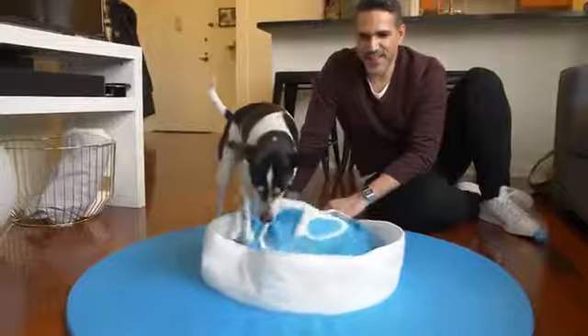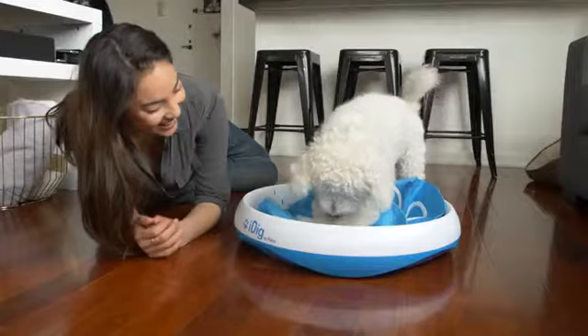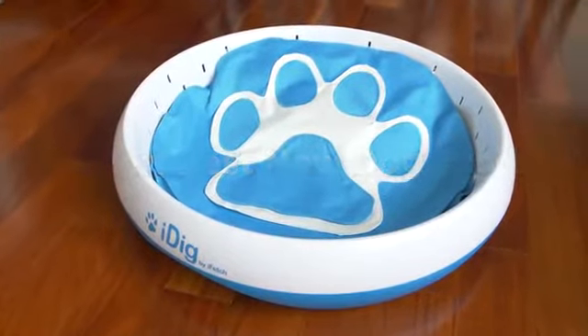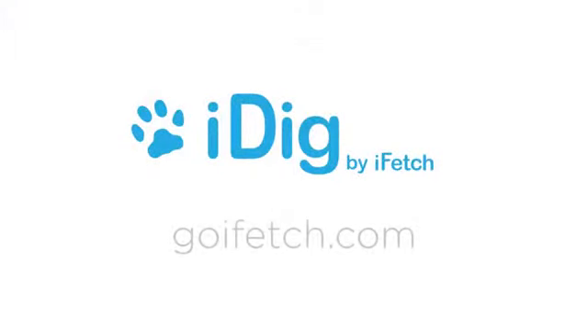We say, let the diggers dig. The iDig is the toy your digging dog has been waiting for. It was even voted Best New Dog Product at the 2018 SuperZoo Pet Show. Happy digging! Order yours today at goifetch.com.